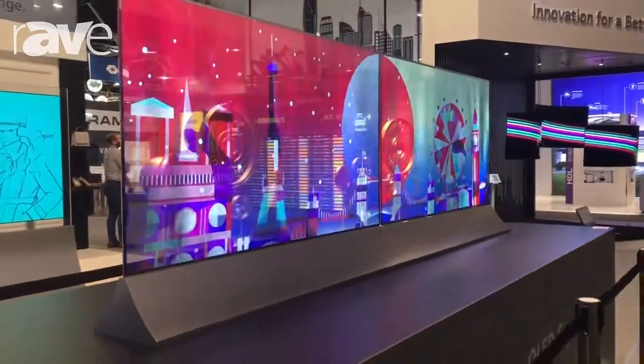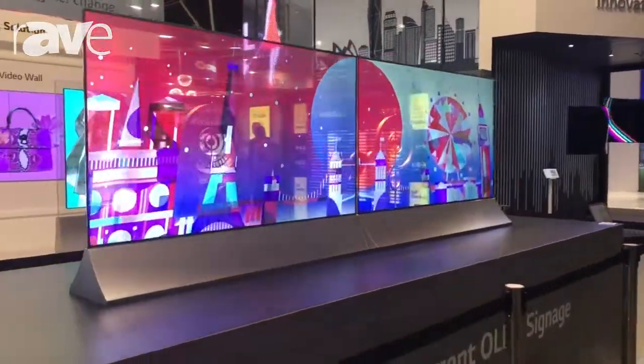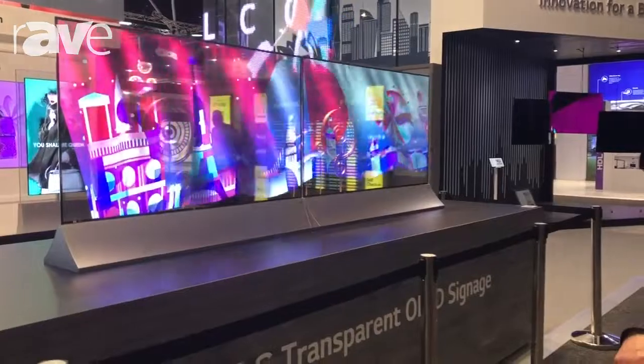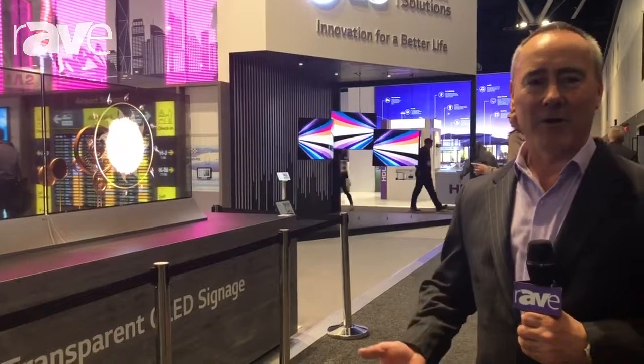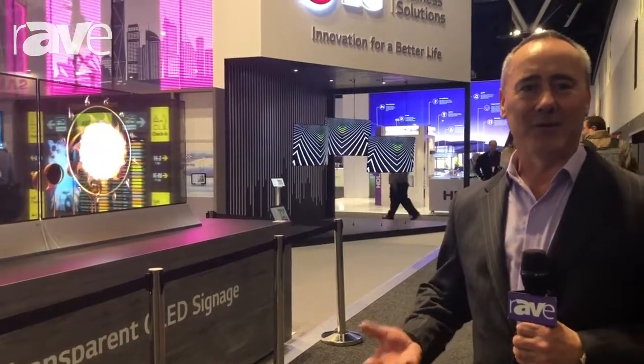Other OLED technology includes the dual screen OLED. We also have the OLED in the glass display and the curved OLED in the distance. All of this technology provides you various ways in which you can display or integrate your media into your buildings.